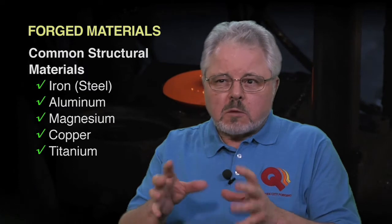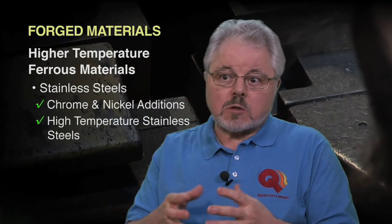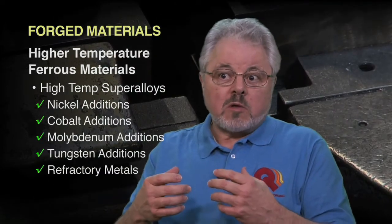All forged at different temperatures, all forged with slightly different variations of the forging process. As we go up in temperature, we go to ferrous materials that have additions of chrome and nickel, which become stainless steels, some of them higher temperature stainless steels. Then we go on to nickel-based alloys — nickel, cobalt, molybdenum, tungsten — other things added together to make high temperature materials, even refractory materials designed to operate where they're literally glowing red hot. All of these things can be forged.